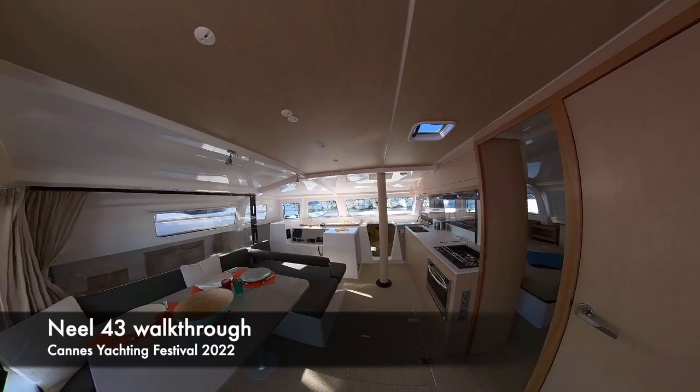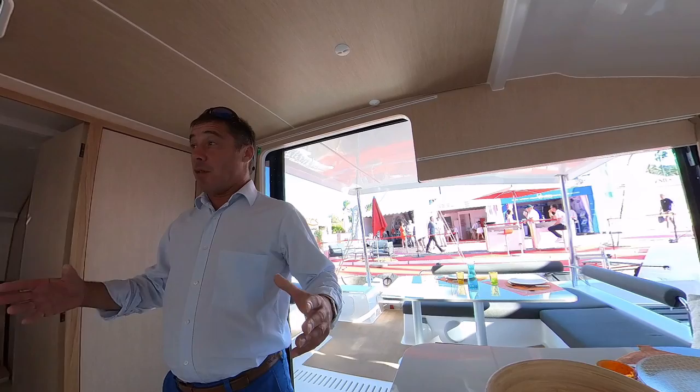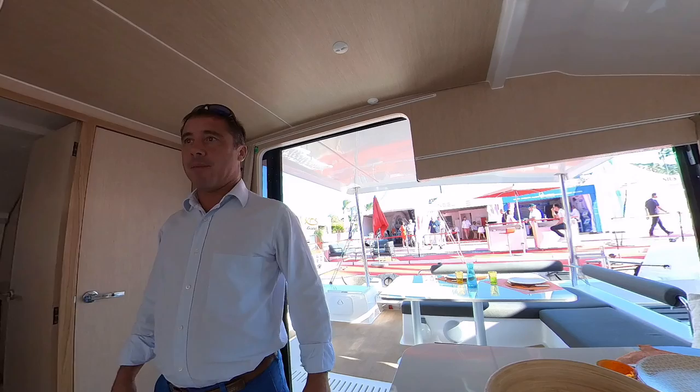It's Lil Lil again and right now I'm on the NIL 43. It's a new model from NIL, one of my favorites. I've always been a big fan of the NIL Trimand, and the 43 is really the condensed version of everything that makes NIL successful.